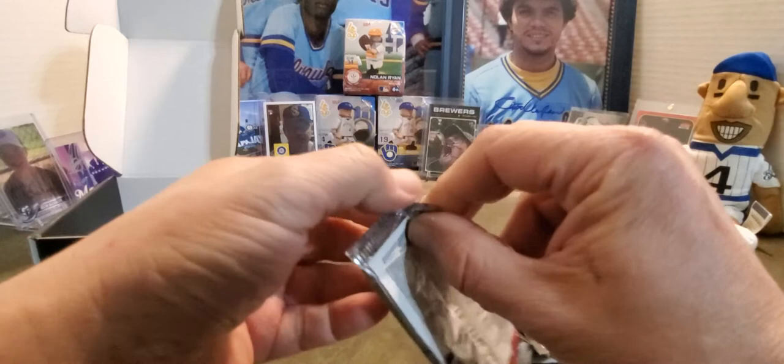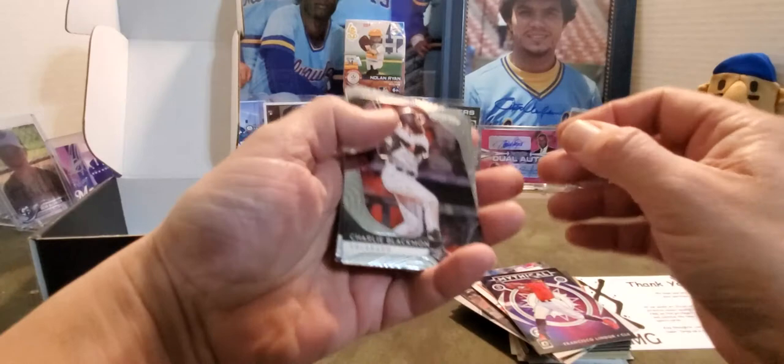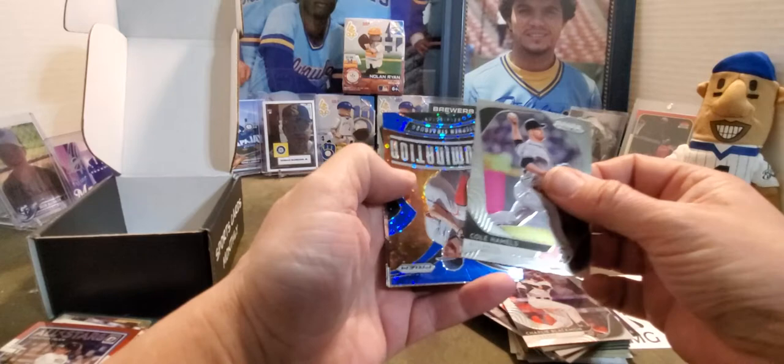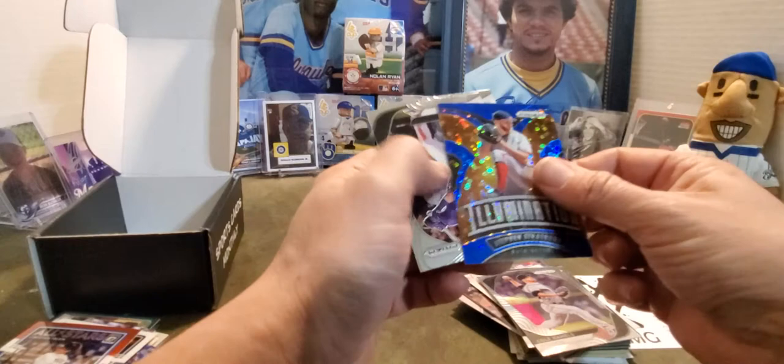Alright, here we go — last pack. Are we gonna get another Brewer? We got a Charlie Blackman, a Cole Hamels, and some kind of really cool card here — it's a Steven Strasburg Illumination, and it is numbered 42 out of 199. Then a David Dahl and a Jaylen Davis.